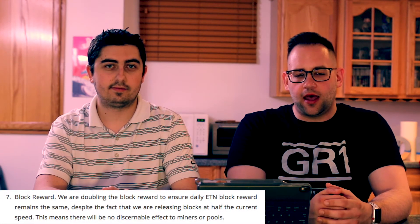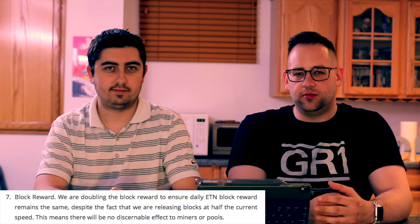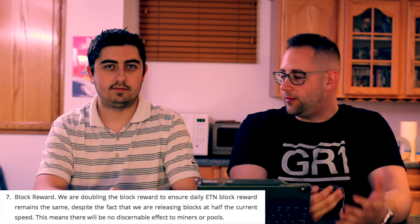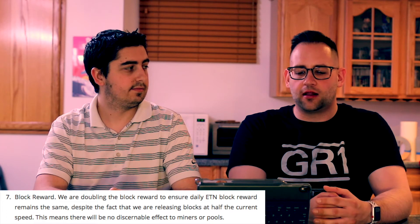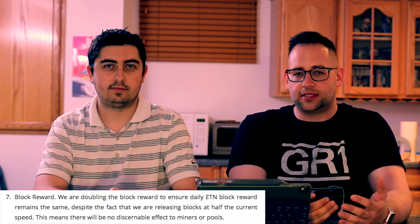The second mining change is how they handle block rewards. Instead of every minute, blocks will now be processed every two minutes, but the reward will be doubled. This means no operational changes for miners, but it helps run alongside the other updates and keeps things running smoothly.